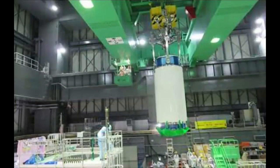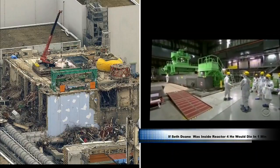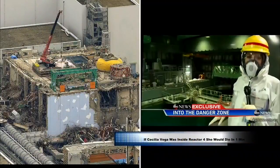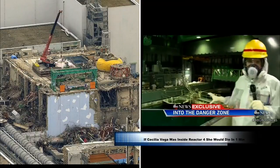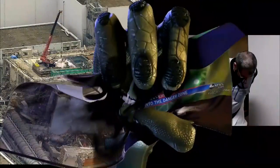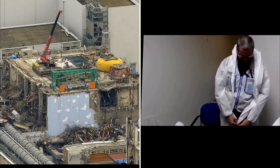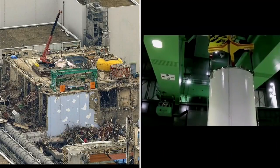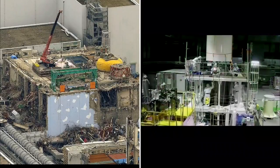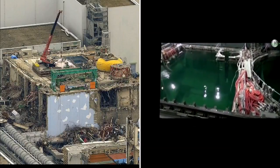The decommissioning work taking place here in reactor four involves 1,500 highly radioactive fuel rods inside this pool — they've got to move them outside of this reactor into a safer location. To see it firsthand, we had to suit up. The long-term solution is to remove and secure the nuclear fuel at Unit 4. They have begun that process. This reactor was shut down for maintenance when the tsunami hit.